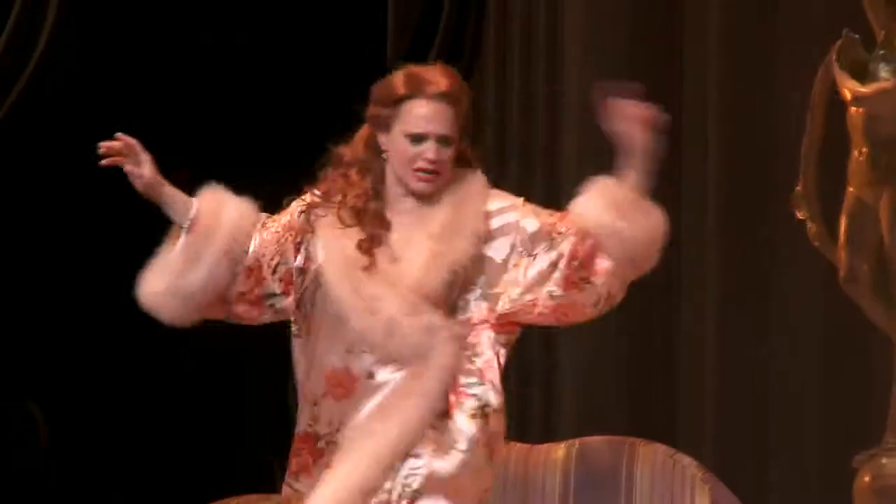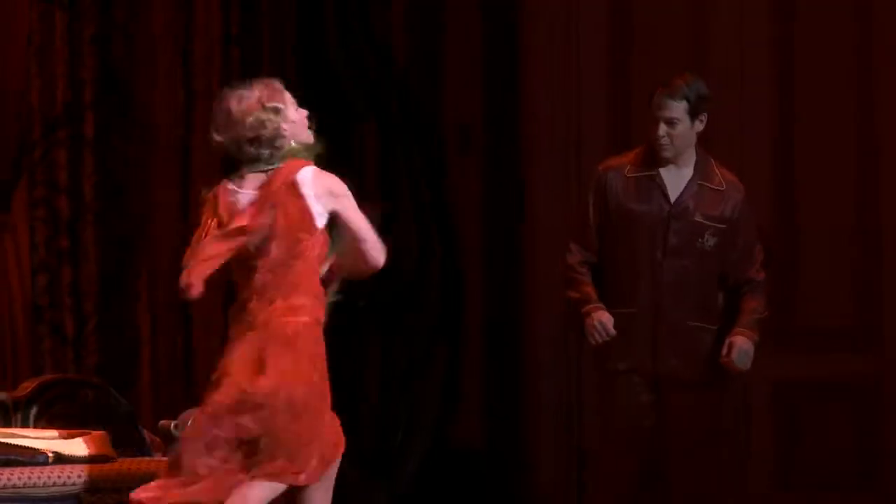The actor definitely inspires the costume design. The character as it's written inspires them, and then of course the actor's contribution.